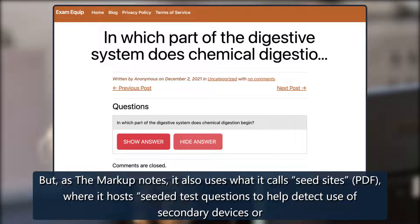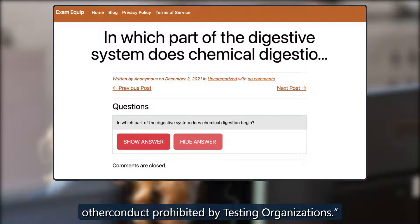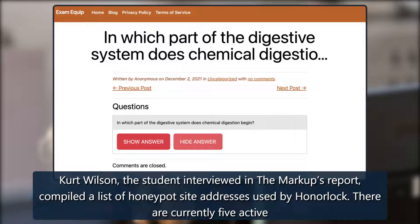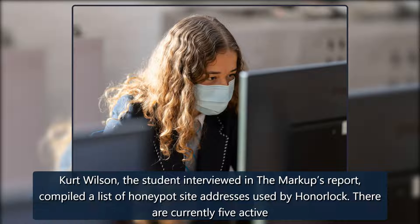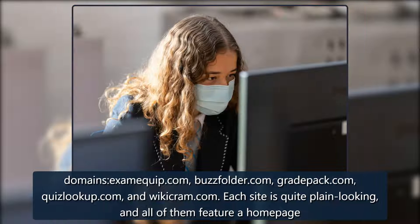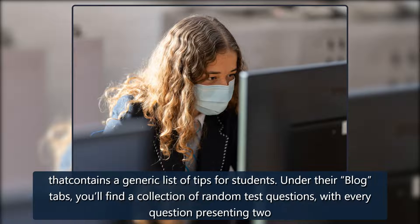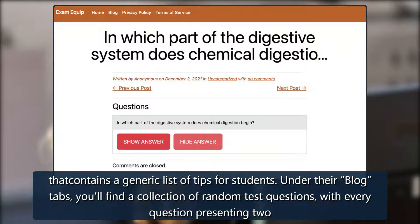HonorLock also uses what it calls seed sites — PDFs hosting seeded test questions — to help detect use of secondary devices or other prohibited conduct. Kurt Wilson, the student interviewed in The Markup's report, compiled a list of honeypot site addresses used by HonorLock. There are currently five active domains: examequip.com, buzzfolder.com, gradepad.com, quizlookup.com, and wikicram.com. Each site is quite plain looking, and all feature a home page with a generic list of tips for students.